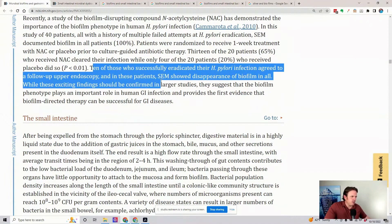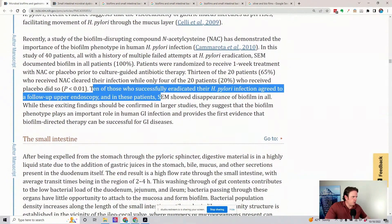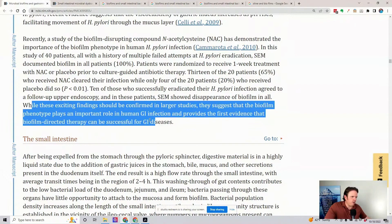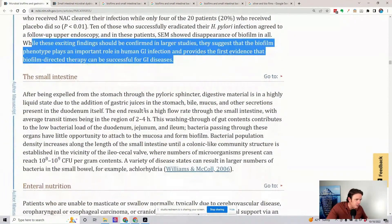10 of those who successfully eradicated their H. pylori infection agreed to a follow-up endoscopy. In these patients, the inflammatory condition disappeared, along with all the biofilms. While this exciting finding should be confirmed in larger studies, it suggests that the biofilm phenotype plays an important role in human GI infections and provides the first evidence that biofilm-directed therapy can be successful for GI diseases.